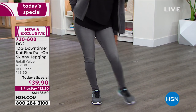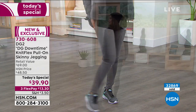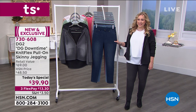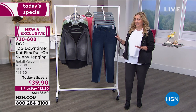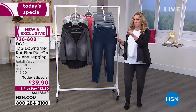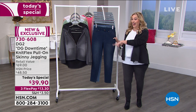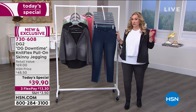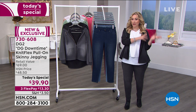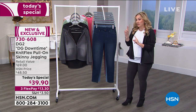It's our today's special at only $39 — $30 less than retail. We've got three flex pay of $13.30. The sizing is a big deal: extra extra small through 5X, including petite, average, and tall inseams.